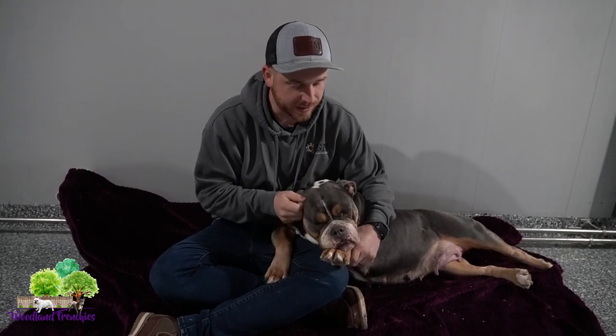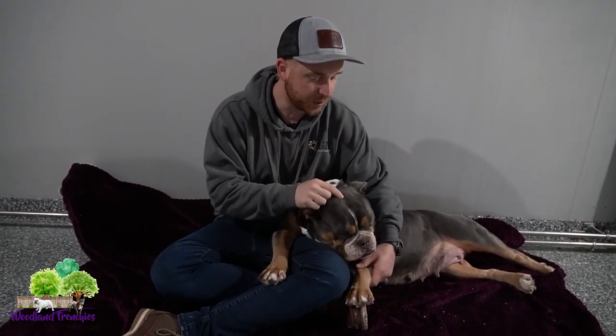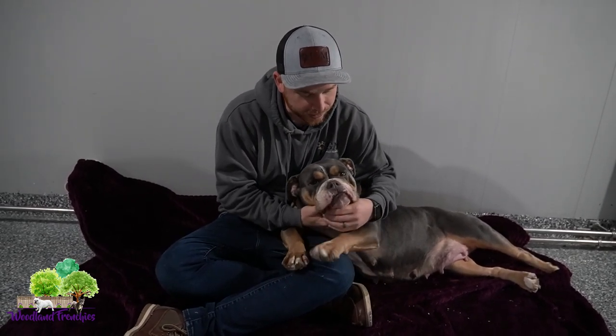She is basically the reason why we started doing this, because of her conformation. She is registered with the Old English Bulldog Registry, and just has everything we're looking for in an Old English Bulldog. And since we're passionate about French Bulldogs, we decided to mix the French Bulldog with the mini Old English Bulldog.